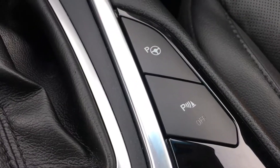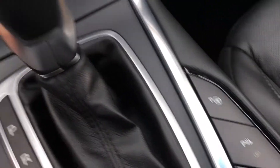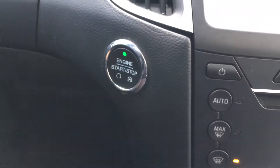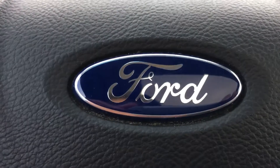There is an automatic parking function which will be shown in a moment. There is also an engine push start, which is a nice touch. Let's hop into the back and see what we've got there.